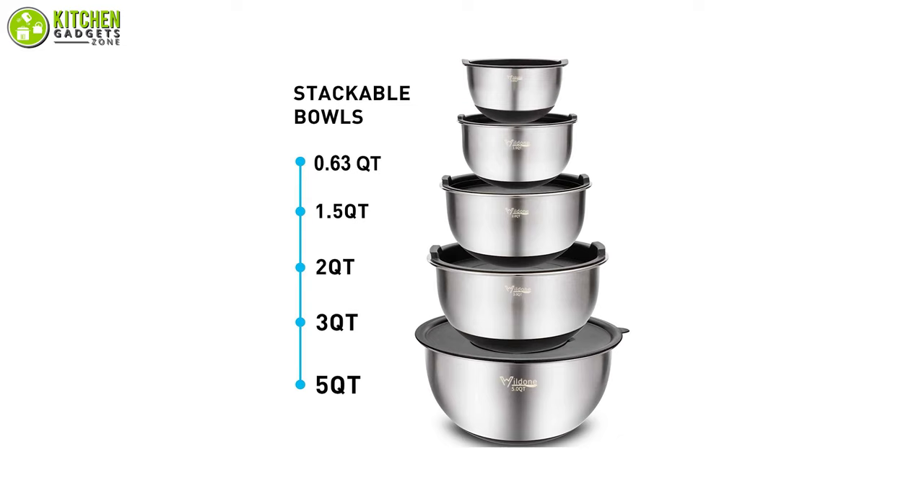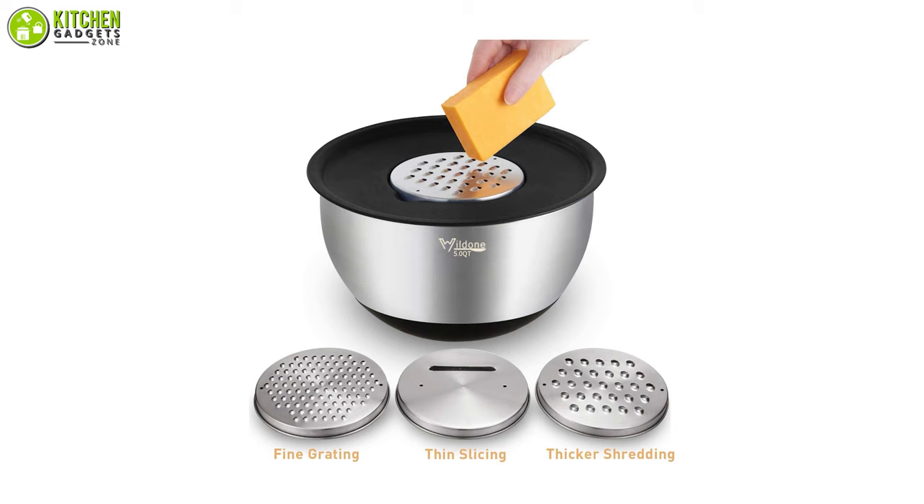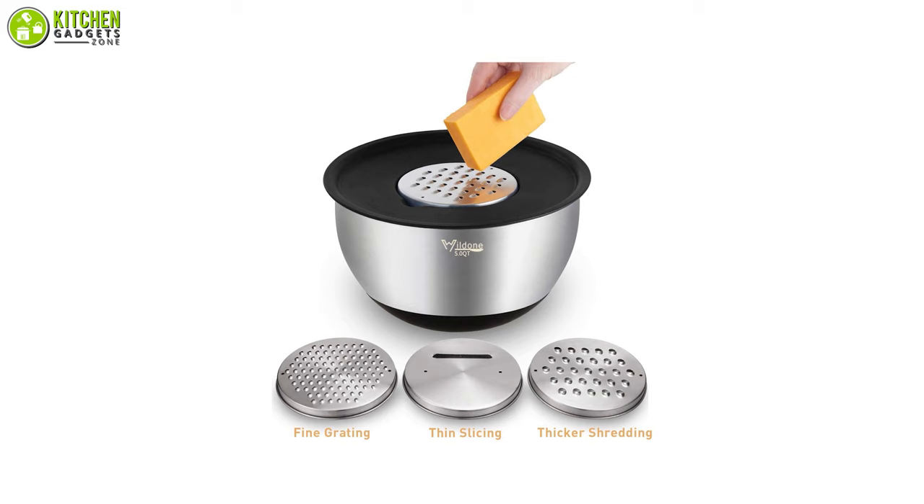You can stack these bowls on top of each other in your pantry or cabinet, as they have a stackable design to save additional kitchen space. Overall, it's safe to say that you will be getting the best deal if you give the Well-Done mixing bowl set a reliable shot, which made it to the top of our list today.